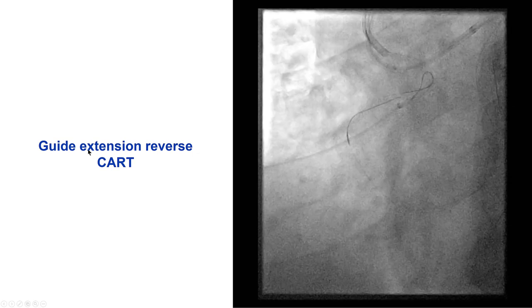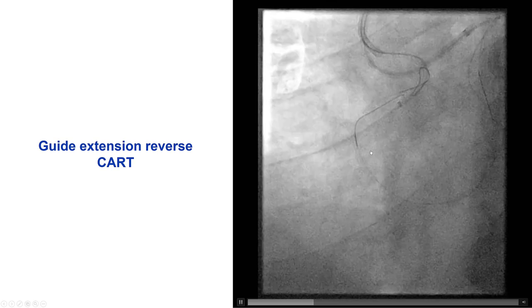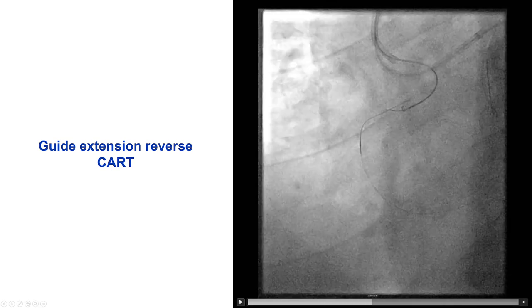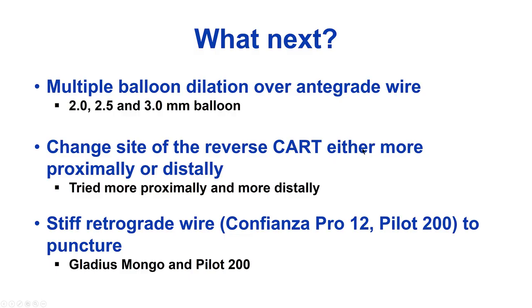Then we tried the guide extension reverse CART with the TrapLiner in the right coronary artery. We did have some difficulty in making the connection. You can see that the wire is going in the extra-plaque space outside the guide extension. So what to do if there is difficulty with reverse CART? Sometimes a larger balloon can do it. We may change the site of reentry or use a different guidewire — and we did all of this. We tried progressively larger balloons, tried different areas for achieving reentry, and we used a Mongo and a Pilot 200.